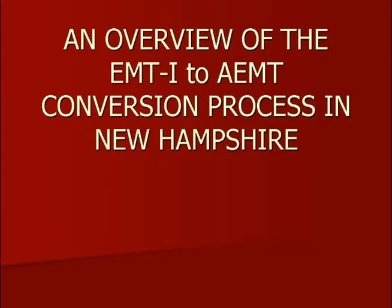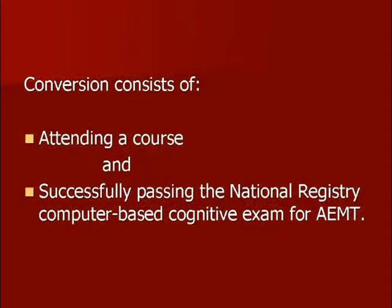At the end of this presentation, we'll give you a link to further resources for more in-depth information — a list of frequently asked questions and things along those lines. But we want to give you a brief summary. And then links to our website for some additional resources. To make it very simple, there are really two major components to making the conversion from the EMT-I to AEMT.